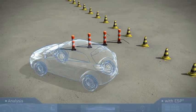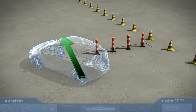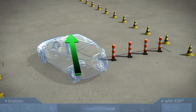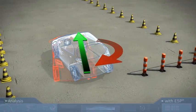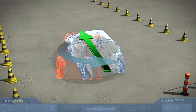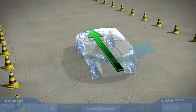During counter steering, when the driver turns the steering wheel to keep the vehicle in the left lane after avoiding the obstacle, the vehicle tends to oversteer, with the rear end swerving to the left. The torque to the right is too high. In this case, ESP brakes the left front wheel, reducing the torque. Instead of going into a skid, the vehicle stays on course, thanks to ESP.